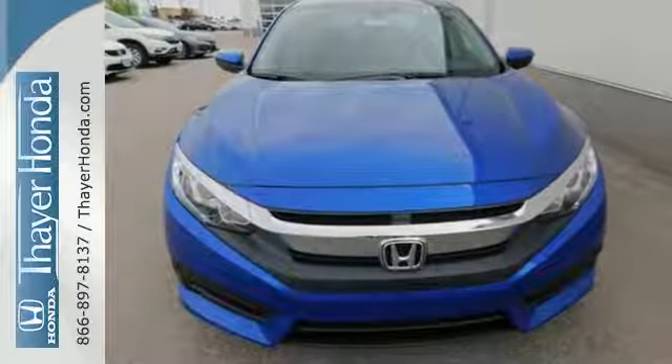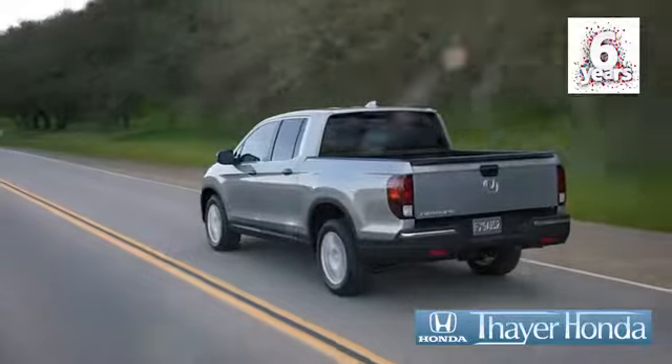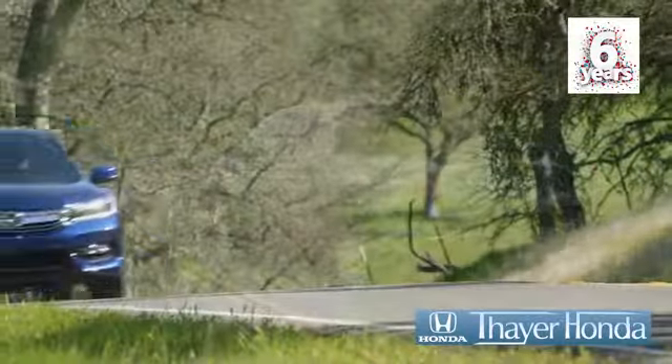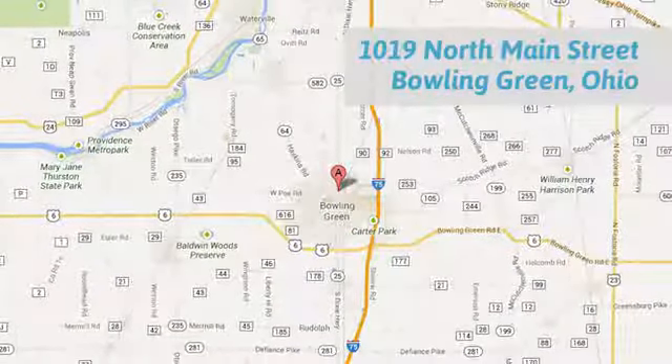Climb inside this overachieving Honda Civic. Drive yours home today. Bayer Honda is happy to pass the savings and quality on to our customers. Call, click, or stop in today. We're conveniently located at 1019 North Main Street in Bowling Green, Ohio.